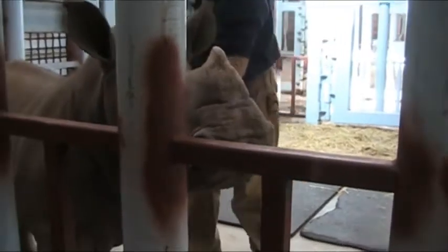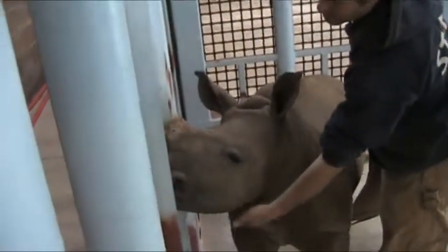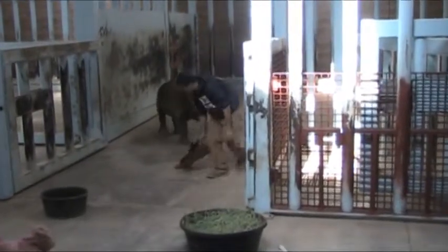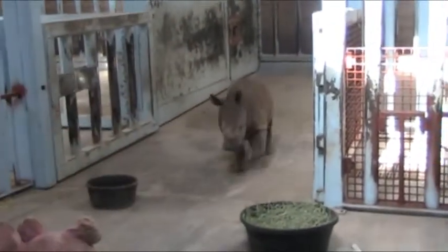He has come over and has really been exploring and enjoying his new surroundings. He has more of a chance to kind of see out and see the big rhinos, and also just to kind of see his world around him a little bit more. So it's been a great experience for him, and he's running around playing with lots of toys.